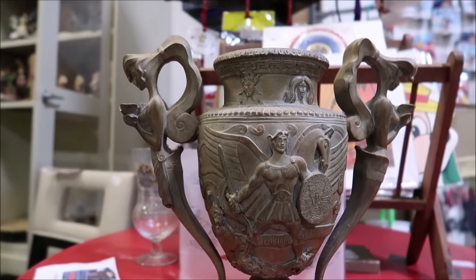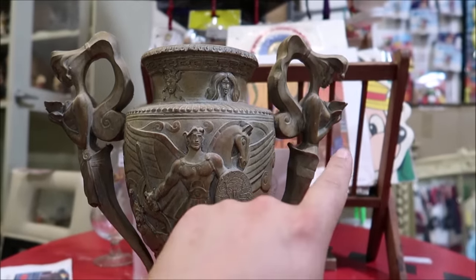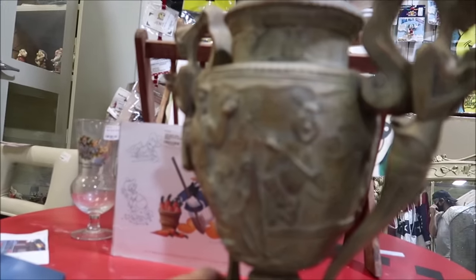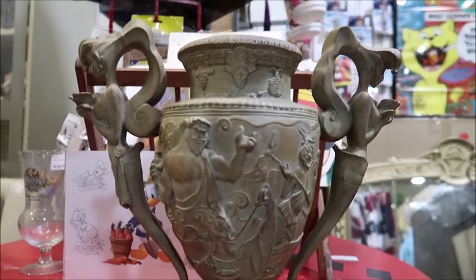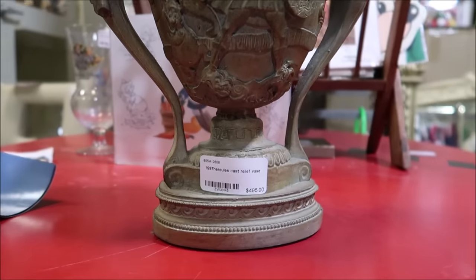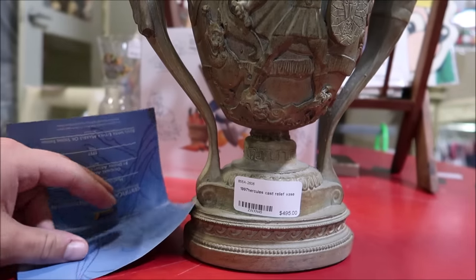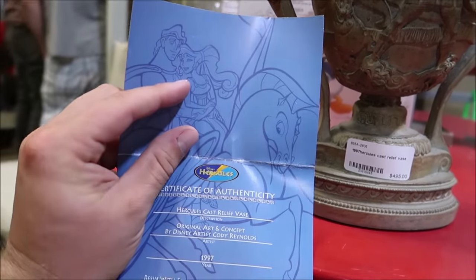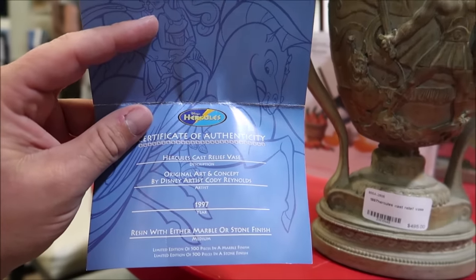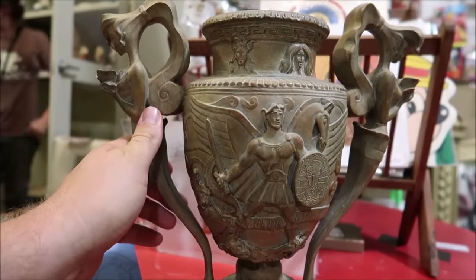I also want to show you this piece — take a look at this Hercules vase right here. You have Hercules, Meg, Pegasus — I love this, this is so cool. And then you can see Zeus on the back. This is a really cool piece and it's super heavy, selling for $495. It comes with a little certificate of authenticity. Original art and concept by Cody Reynolds. 1997 it was made. I love Hercules — you guys know I'm a Hercules fanatic.